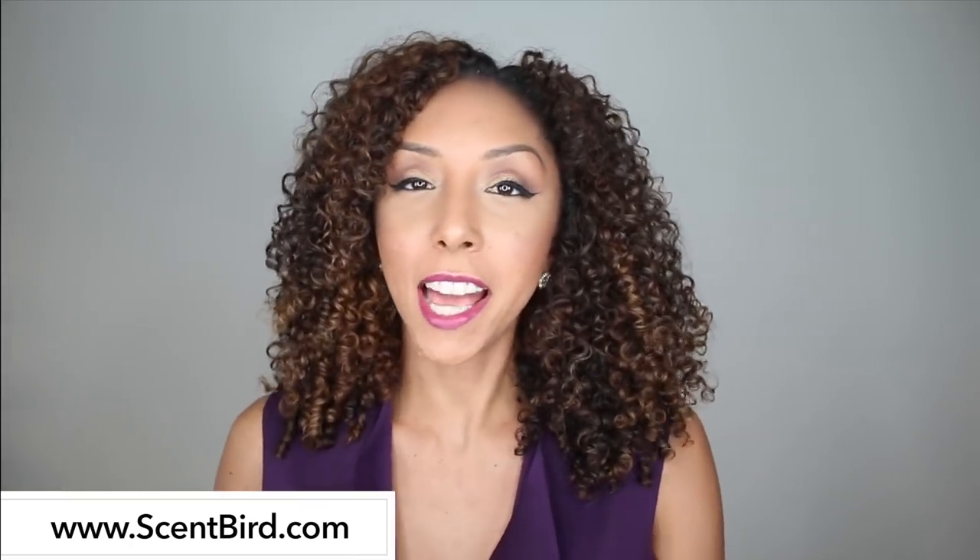Another awesome subscription service for your beauty needs — to change up your look or smell — is Scentbird. Scentbird is kind of the same thing as Deck of Scarlet but for perfume. When you get these little packages you can actually kind of date a perfume before committing to a full-size bottle. The perfumes come in these cute little containers and they send you a new scent every month.